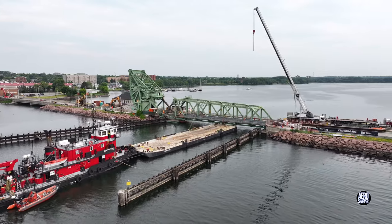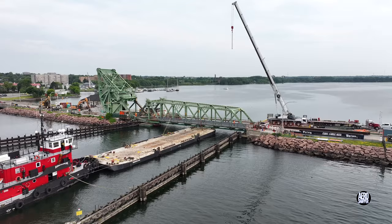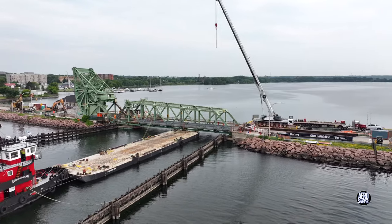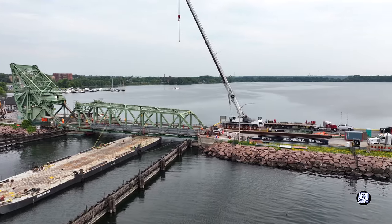Our first look at the bridge shows the tug and barge in place and a large blue beam which will be significant on the ground on the east end.